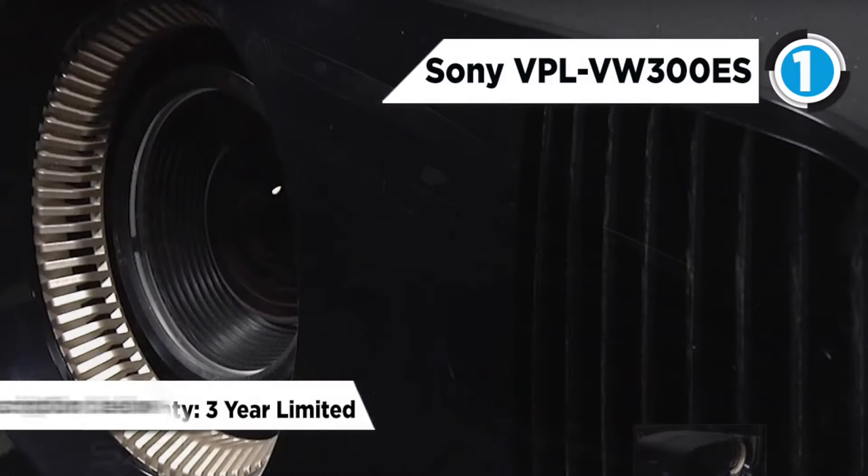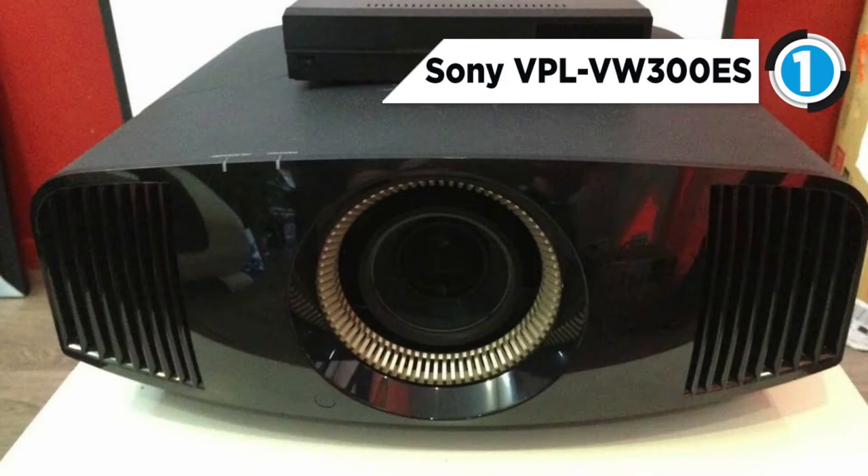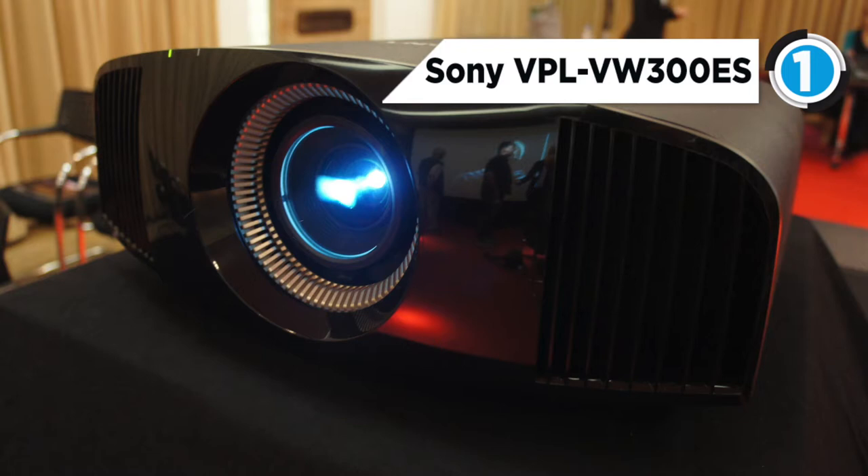In detail than standard projectors, Sony's Reality Creation enhances full HD material. Motionflow smooths out initial judder surprisingly well. Even though the VPL-VW300ES isn't at the tail end of Sony's lineup, shelling out £6,000 for a projector is serious business, but rest assured you'll see every penny of the asking price.